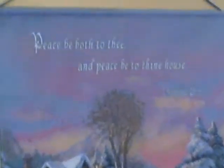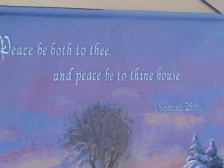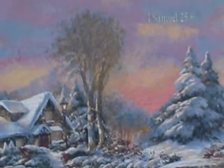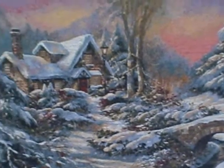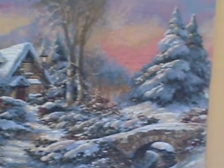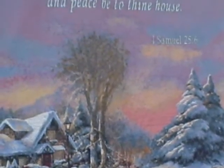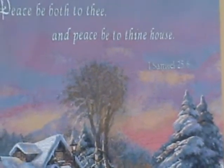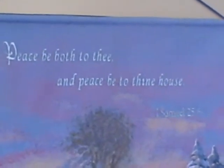It's Easter Sunday, so I present this to you at the time of our celebration. Peace be to you, and to thine house. First Samuel 25:6.